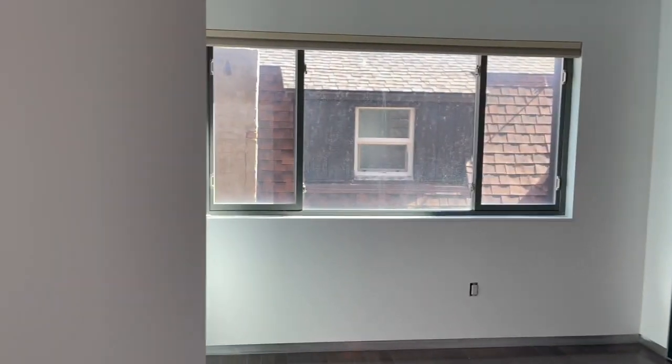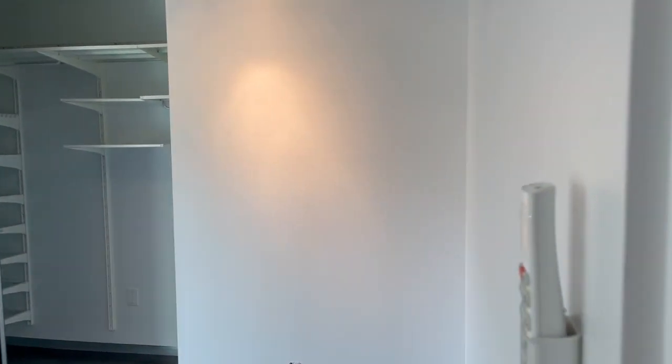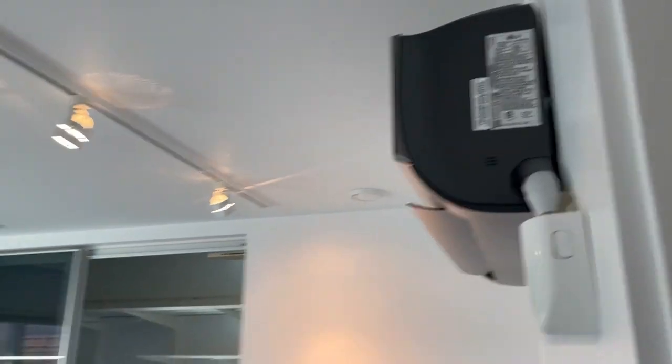Second bedroom right here. Nice big walk-in closet as well, with built-ins. Again, it's got its own heat system.